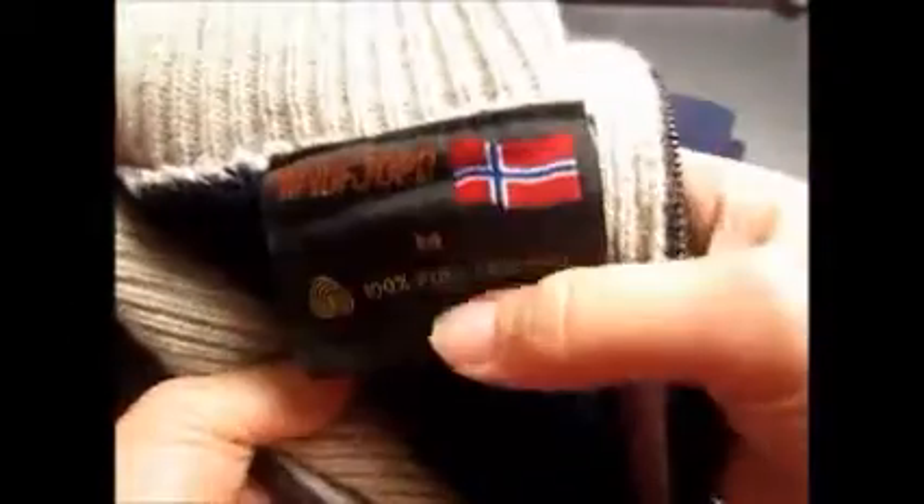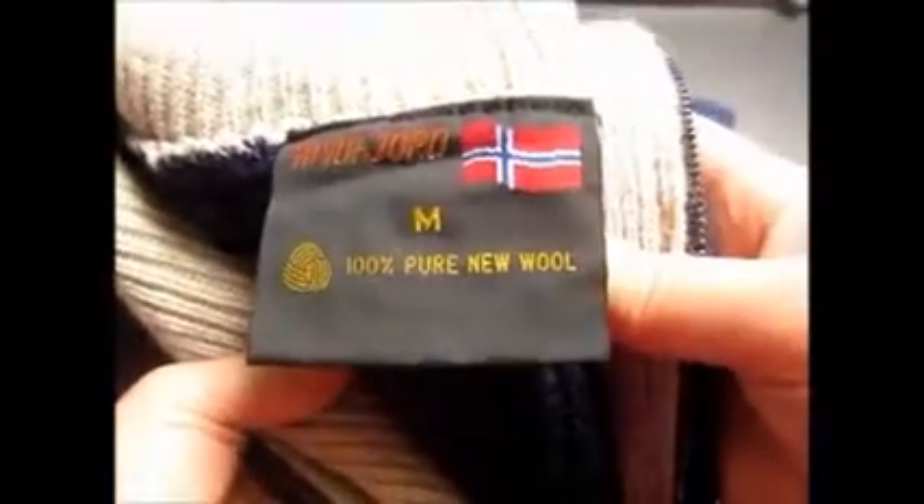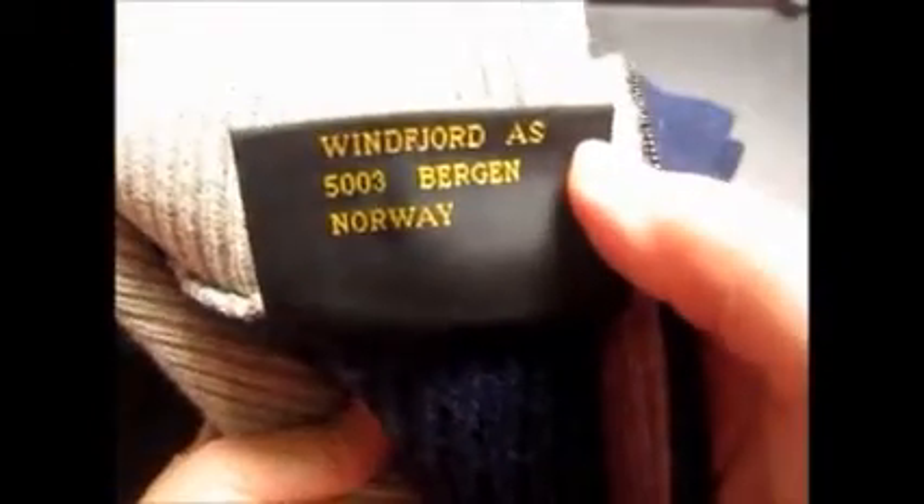Then I sold two sweaters that I got at a rummage sale a couple weeks ago — paid a dollar for each of them. This one I bought because it said Windfjord, pure new wool, and it was made in Norway. So I took a chance on it, and this sold for $39.99 with free shipping. I believe it's going to Virginia, so minimal shipping on that also.